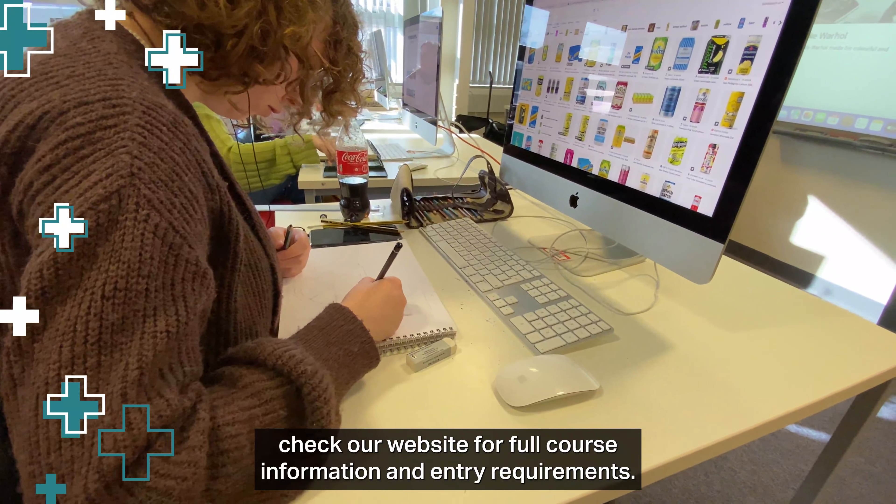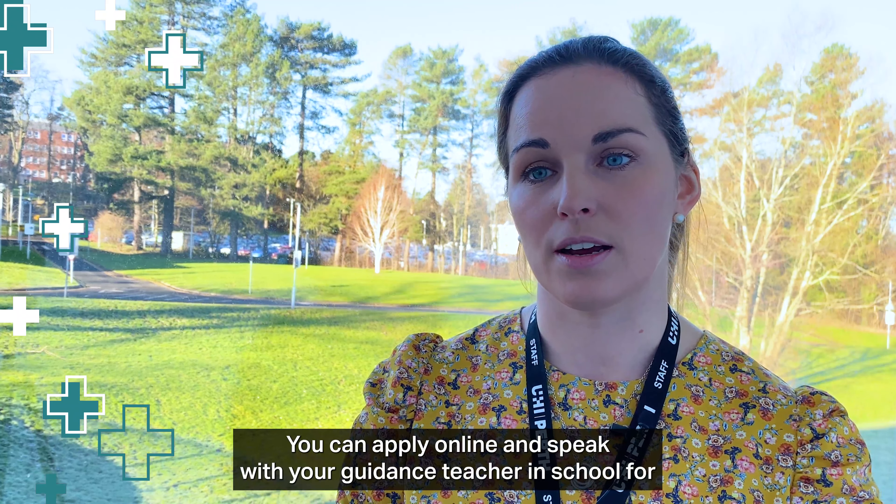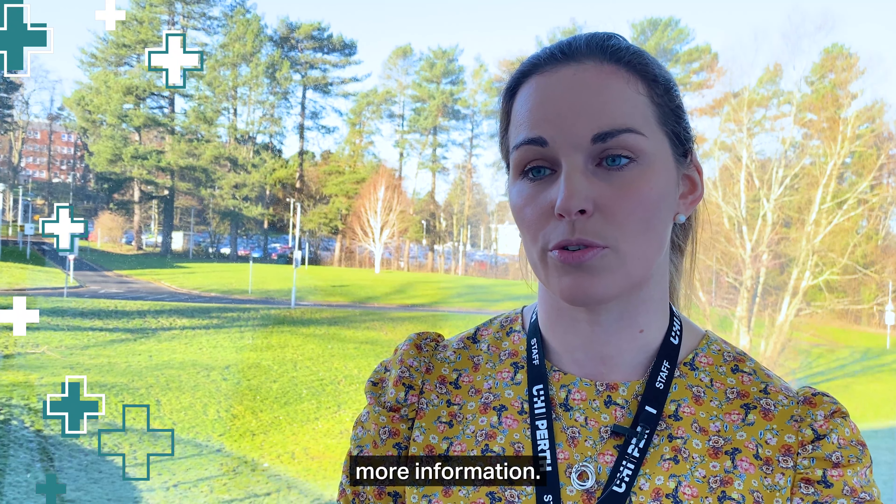If you're interested, please check our website for full course information and entry requirements. You can apply online and speak with your guidance teacher in school for more information.